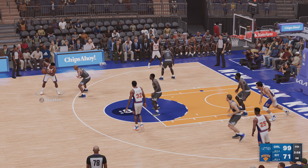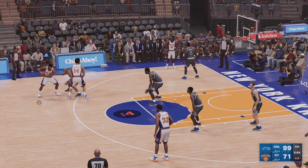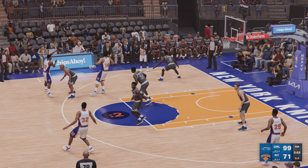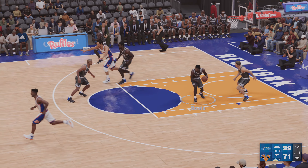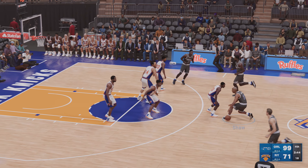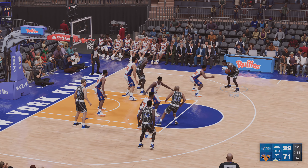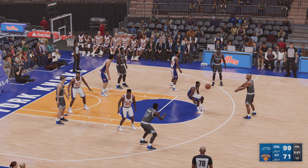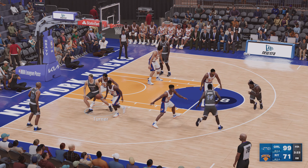Yeah, exceptional play there — took the bump and still got it to fall. I like to call that stick-to-itiveness — getting everything he possibly could out of that play. Dudley at the line, one shot. And Dudley no good on that one. Here is Shaw — covered by Wingate. Bowie — the pass to Shaw. Here's Bowie — good ball movement here by the Magic. Takes a three — rebounded by Dudley. And here are the Knicks now.